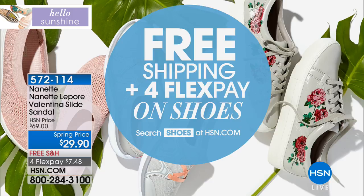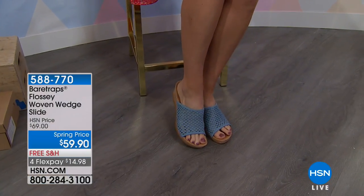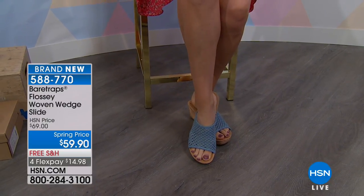As we celebrate our Shoe Lover's Closet, we're doing free shipping and four flex pay on all of our shoes — whether it's a fancy heel, a relaxed slide, or athleisure sneakers. Take advantage of four flexible payments and free shipping right now. You can go to shoes at hsn.com or stay with us because we're not done — we've got another half of our Shoe Lover's Closet. Hello Sunshine, and there's our sunshine Angela with a brand new brand launch of Bear Traps.